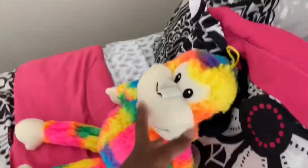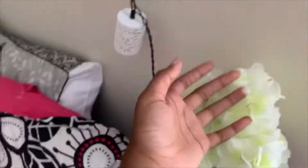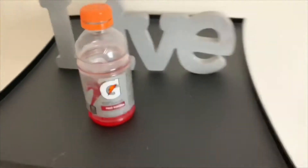This is my bed. It has my stuffed animal and it's a twin size bed. These are my little lights and there are flowers right there. On this side there's not really anything, but there's a little light and right here is a little counter thingy.